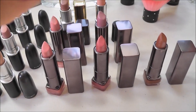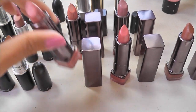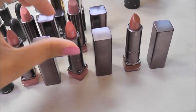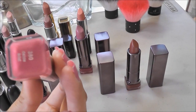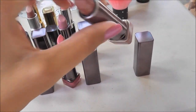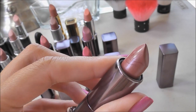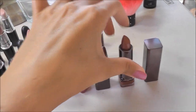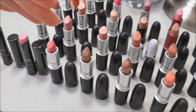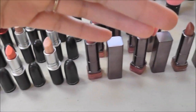And then across the front here, these I'm getting rid of. This one is Darling, and this is Dazzle, and this is Hypnotic. So all across the front, those are no longer going to be part of my collection — those are all for the blog sale.